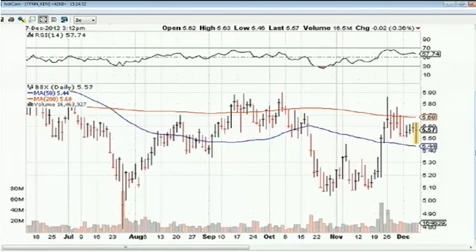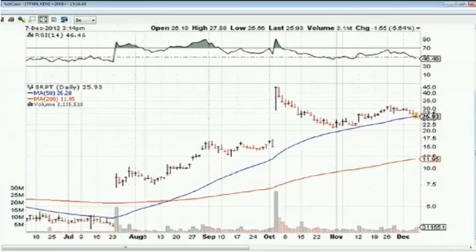Mohamed also asks about SRPT — Sarepta Therapeutics — which is sitting at its 200-day moving average. It's down four days in a row, and we're not seeing buyers come in to support the stock at its 50-day moving average, which is troubling. Volume looks like it's going to be above average today. Back in late October it firmed up at the 50-day line, but now it's making a trip below it. This one looks a little vulnerable — if you're going to buy it here, you'd have to have a tight stop.